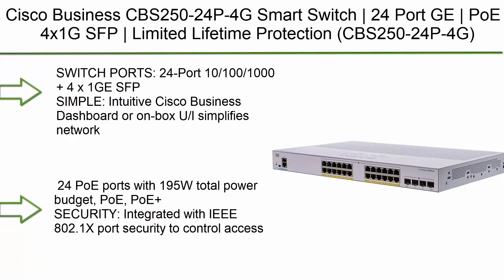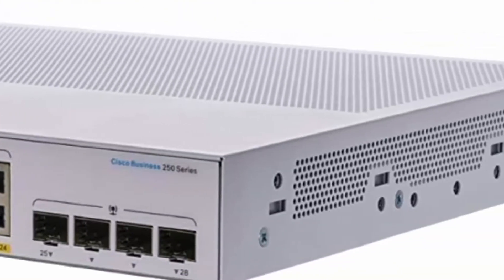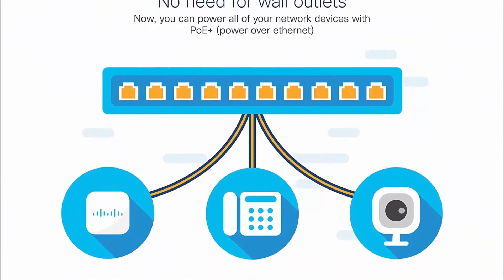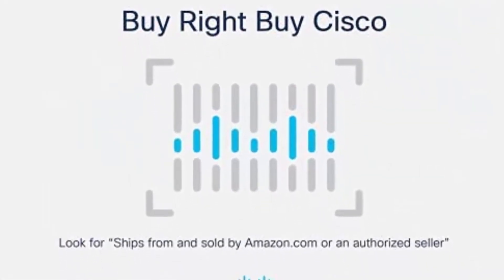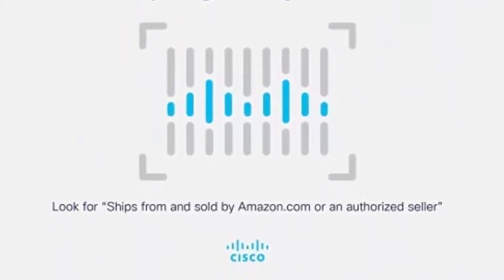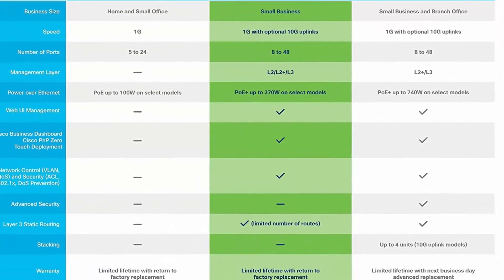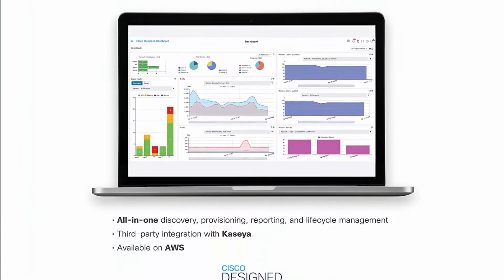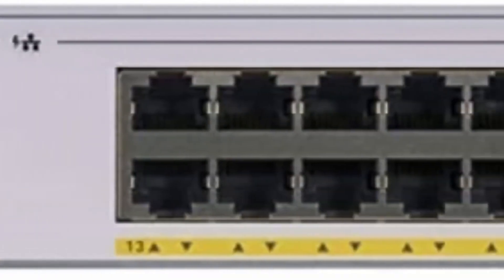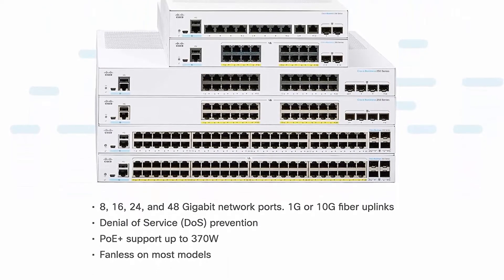Number 10: Cisco Business CBS250-24P-4G Smart Switch. 24-port PoE, 4x1G SFP, limited lifetime protection. Switch ports: 24-port 10/100/1000 plus 4x1G SFP. Simple, intuitive Cisco Business Dashboard or on-box UI simplifies network operations and automates lifecycle management. Power over Ethernet: 24 PoE ports with 195W total power budget. Security integrated with IEEE 802.1X port security to control network access; denial-of-service (DoS) attack prevention and extensive ACLs protect against unauthorized users and network attacks.